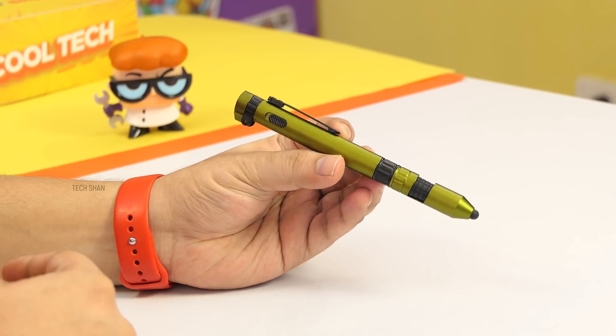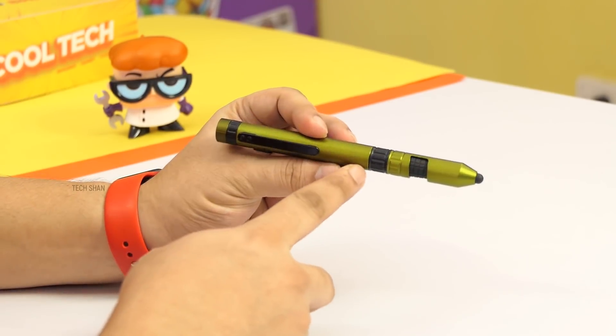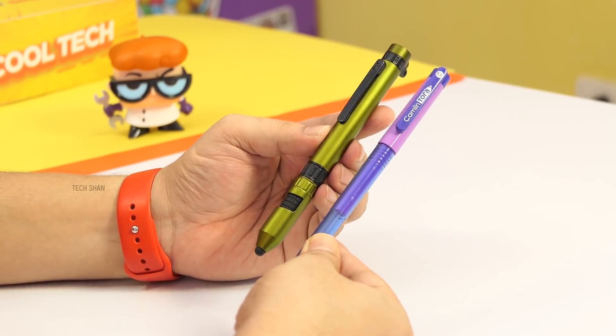First product on my list is an amazing 6-in-1 pen that will make you awestruck. Meet the 6-in-1 military pen. This is fantastic guys, what this can do is just mind blowing. Let me show you. The build is good and it's almost the size of a regular pen, just a little fat.